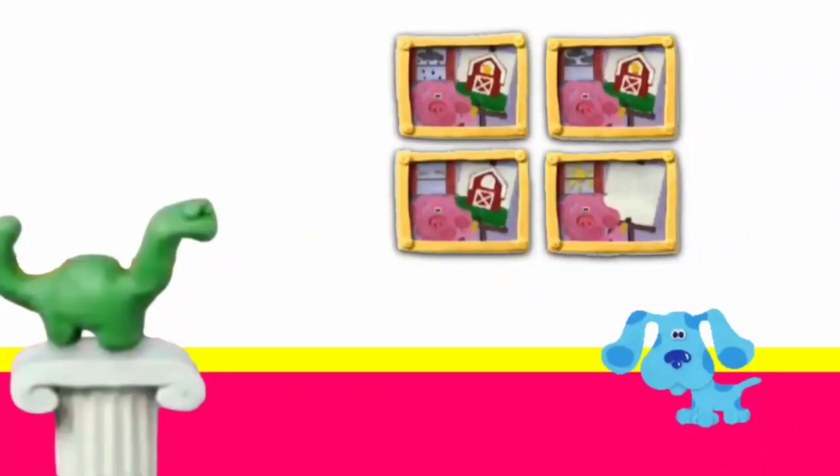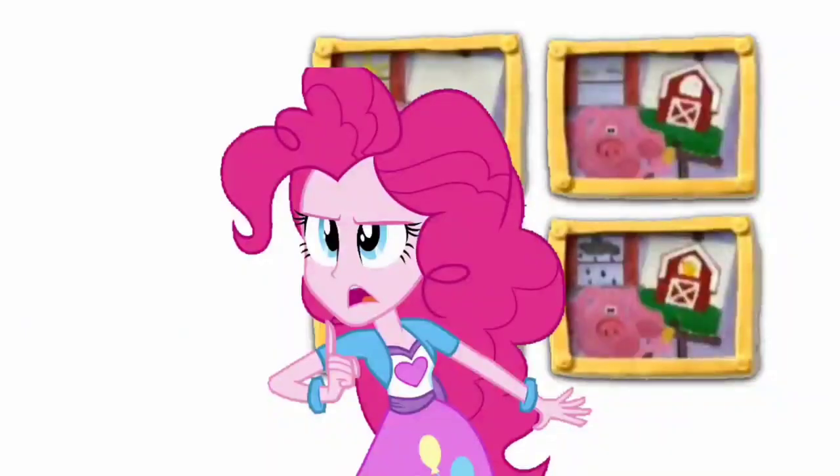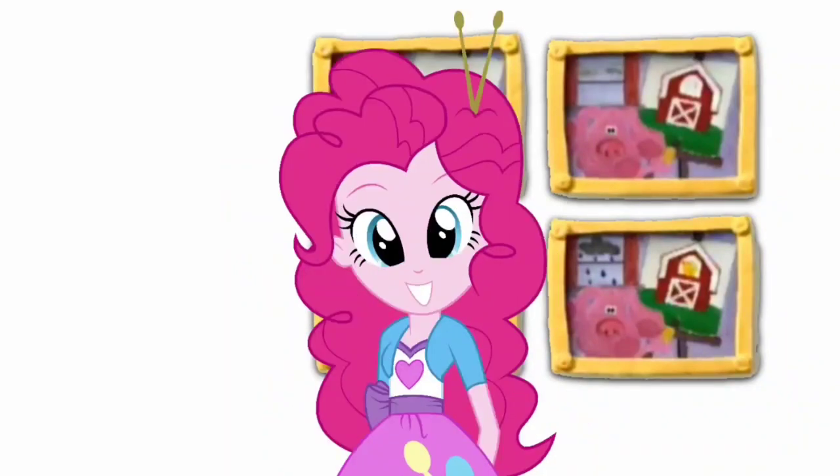Paintings! Sculptures! Drawings! Barking! Hey! Where did Blue go? She went that way! This way? Thanks!